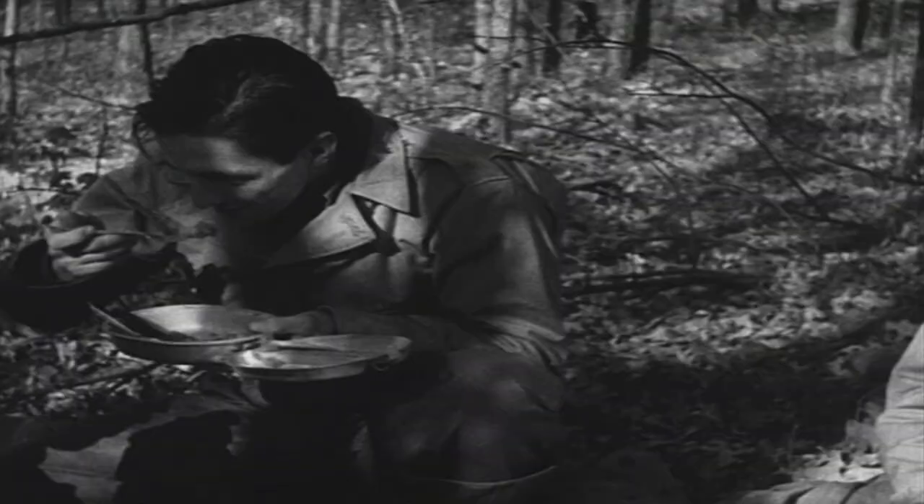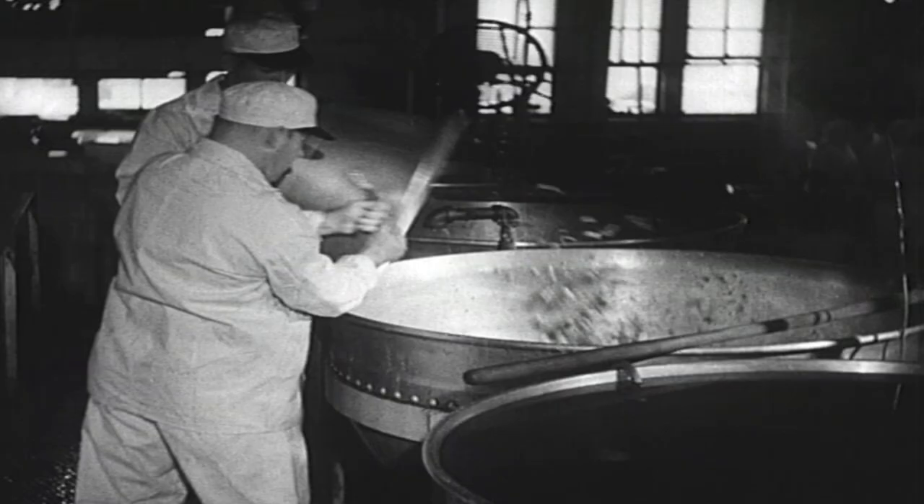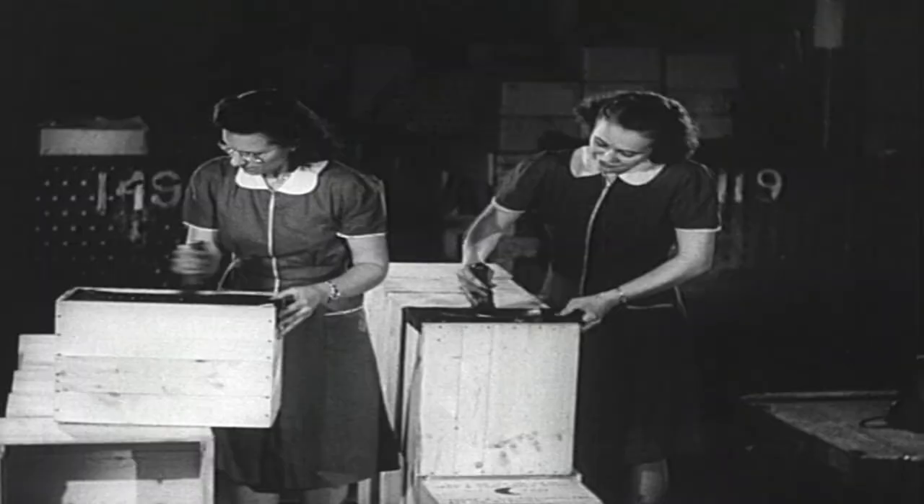By the late 1950s, the army accumulated such a large stockpile they were able to feed soldiers these temporary meals right through the Vietnam War.